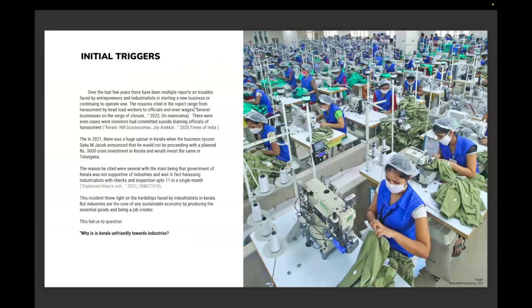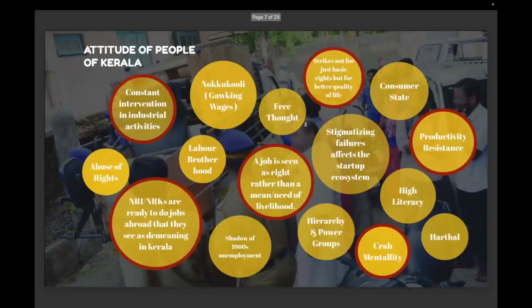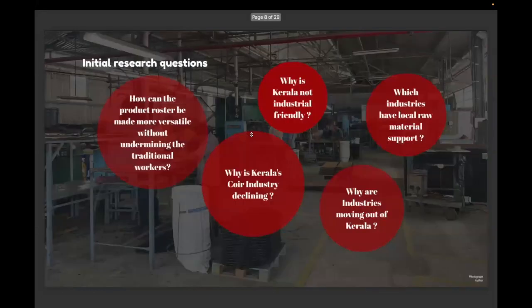Initial triggers during our studies were why industrialists in Kerala were moving to neighboring states, and some even died by suicide because the government was not supportive and officials were creating obstacles. The attitude of people in Kerala is not very industry-friendly — there are hierarchical power groups, a mentality of strikes not just for rights but for better quality of life, and strong laborer solidarity making it difficult for industrialists. This led to research questions: why is Kerala not industry-friendly, and why is the coir industry declining?